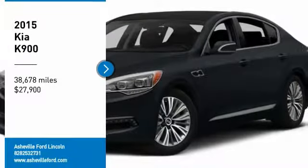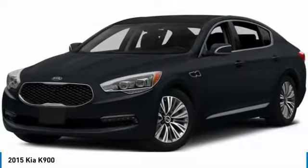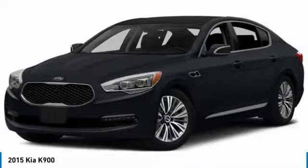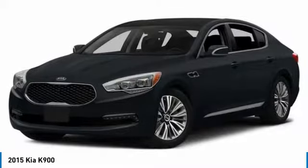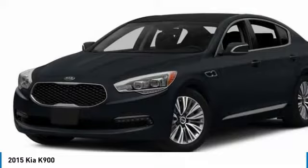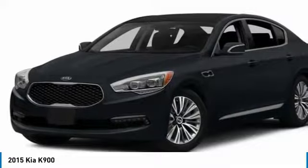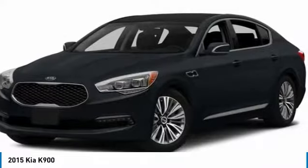Looking for the right vehicle? Check out the 2015 K900. The Kia K900 provides everything you could ask for in a luxury sedan. High quality interior craftsmanship is met with a muscular but elegant exterior styling. The K900 also offers the latest in technology integration and a long list of upscale features.